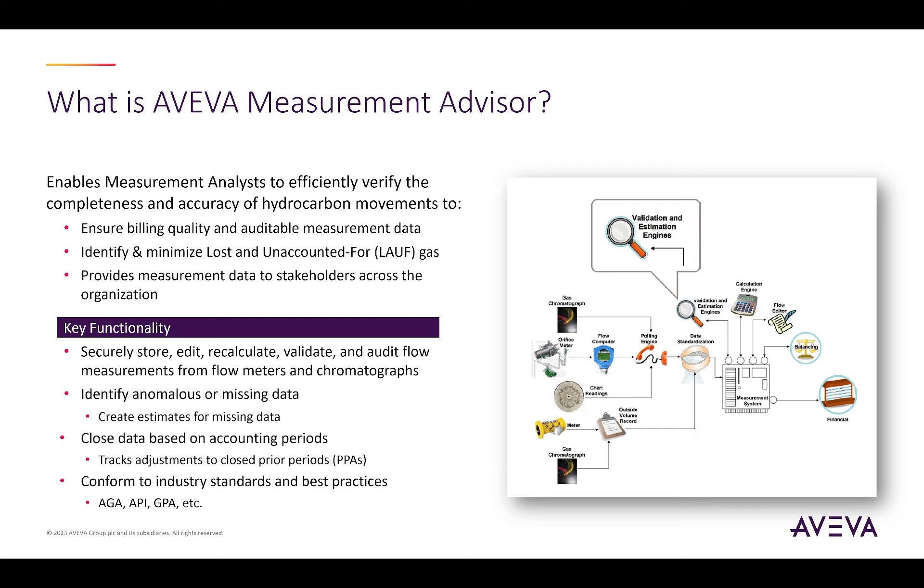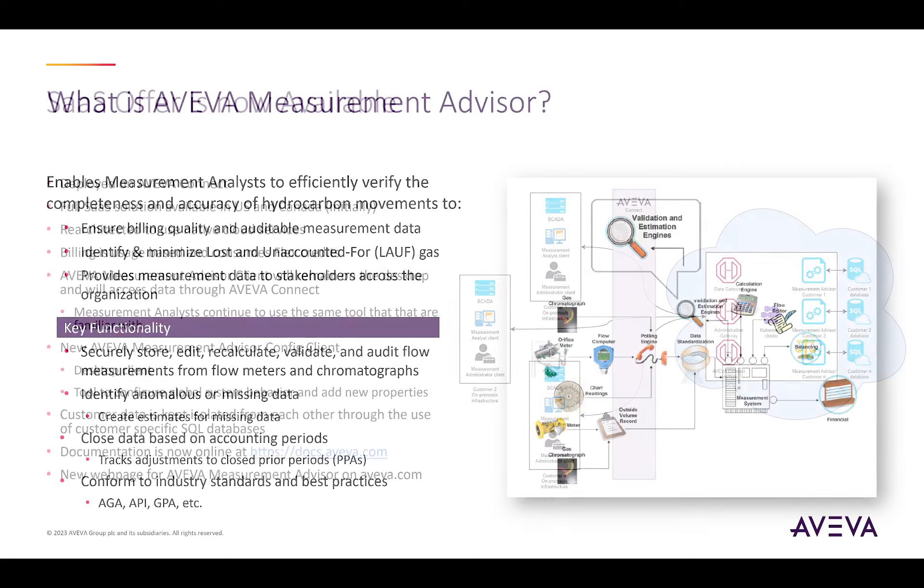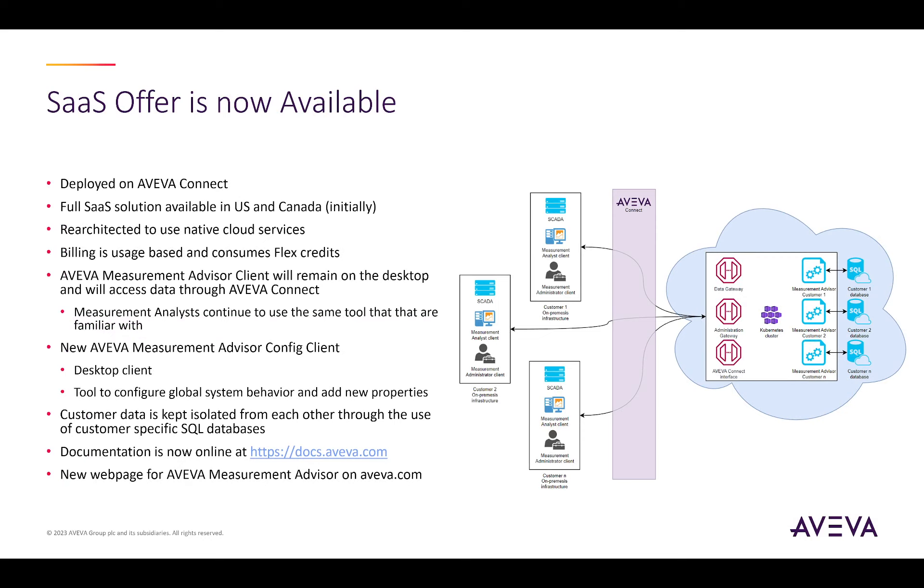The software has developed and evolved over the past 20 or so years and has been deployed to some of the largest gas companies in the world. With this release, I'm extremely pleased to announce that the first software-as-a-service version of Aviva Measurement Advisor is now available on Aviva Connect. Our on-premises version of the software has been re-architected to make use of native cloud services to provide a highly available and fault-tolerant solution.